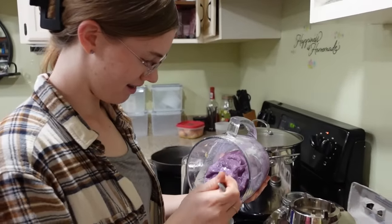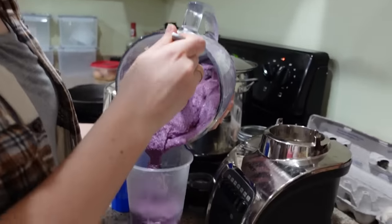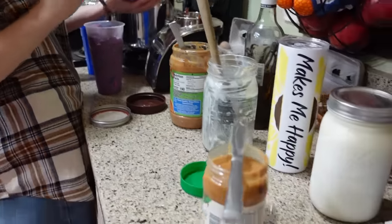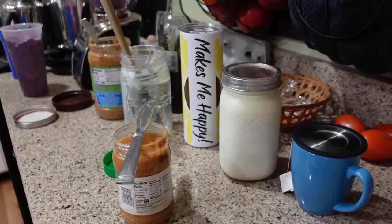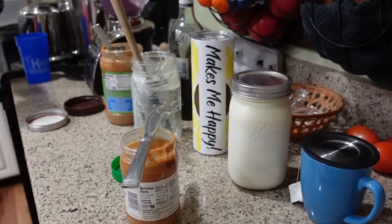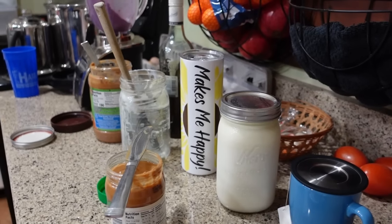Breakfast this morning — we had a change of plans. We were going to have oats but didn't get them going last night, so this morning we're having smoothies that Sarah is making up. Here's the deal: I had made a batch of yogurt from Daisy's milk, but for whatever reason this yogurt did not thicken — it was still very thin and runny. Rather than waste it, we're turning it into smoothies.